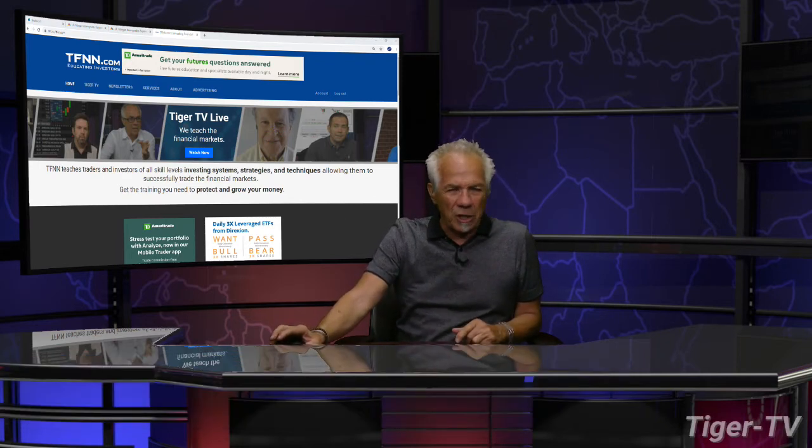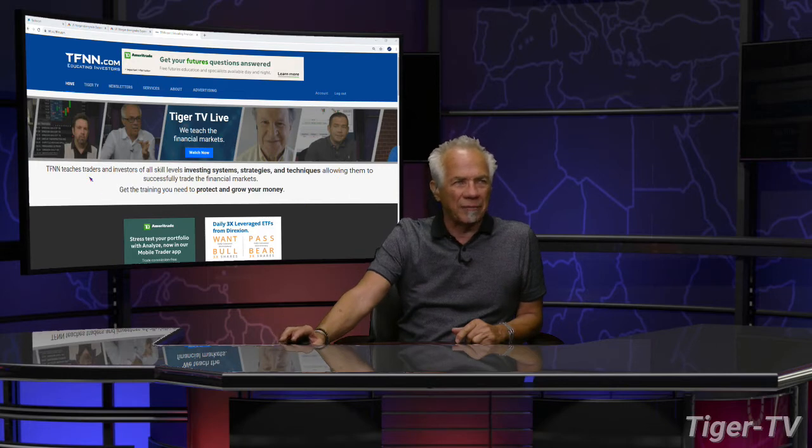Welcome back, folks. The Dow is right now down 30. Nasdaq's off 1. S&Ps are off 5. Let's go over to our man, Mr. Basil Chapman, as we do each and every Tuesday at 20 past the first hour.